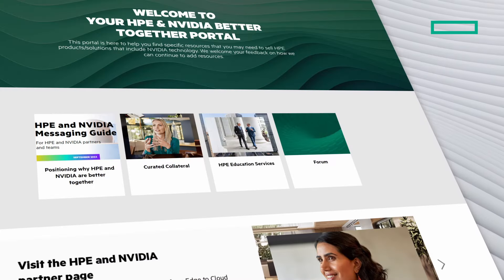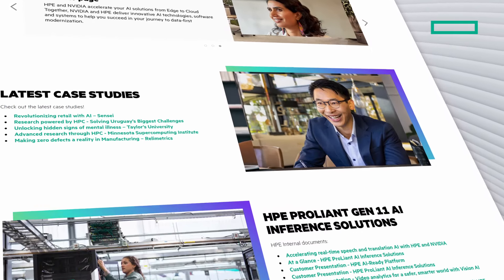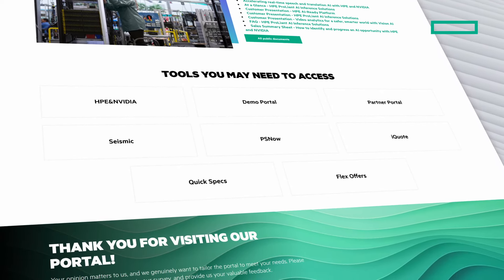On the start page, you'll find our overall messaging guide, which summarizes the Hewlett Packard Enterprise and NVIDIA value proposition, and explains why we're better together for innovations in AI, as well as links to our external pages.